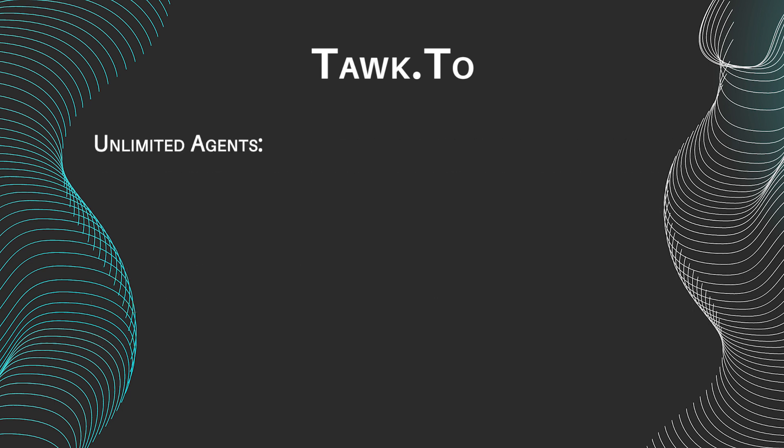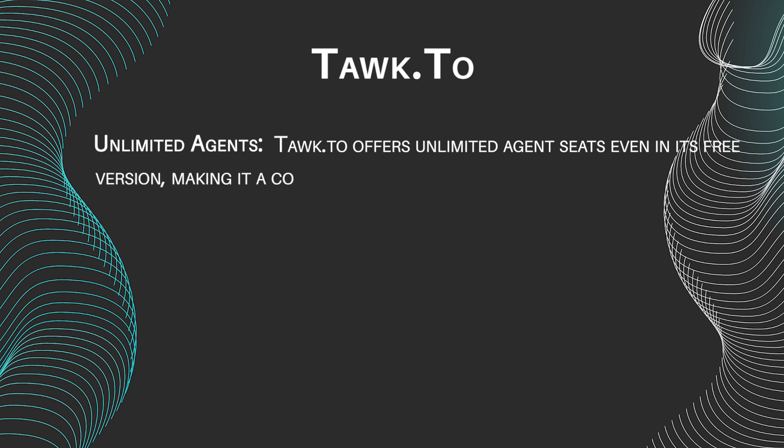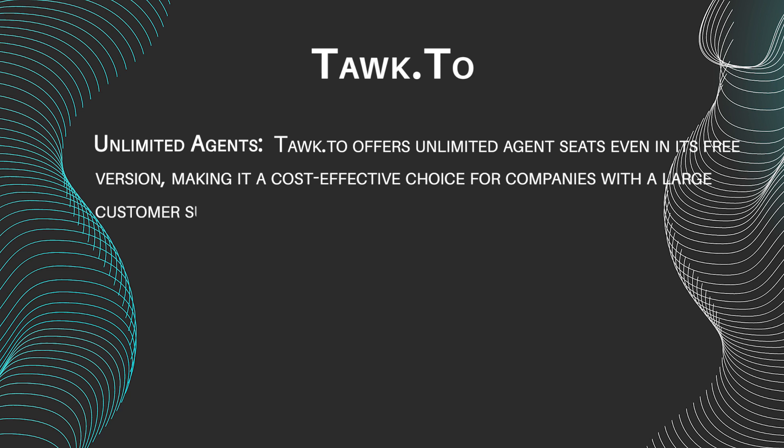Unlimited agents: Talk2 offers unlimited agent seats even in its free version, making it a cost-effective choice for companies with large customer support teams.